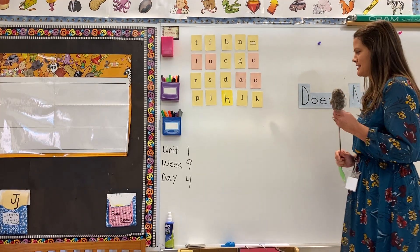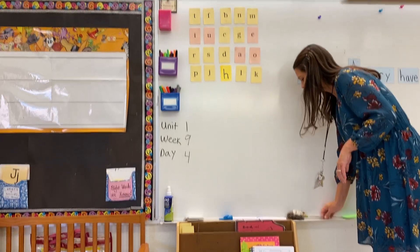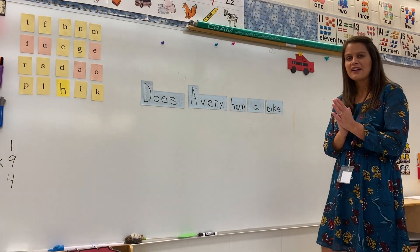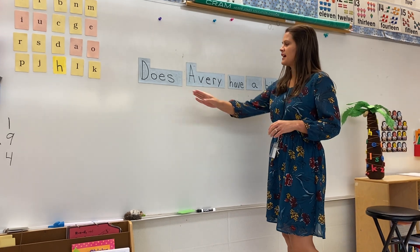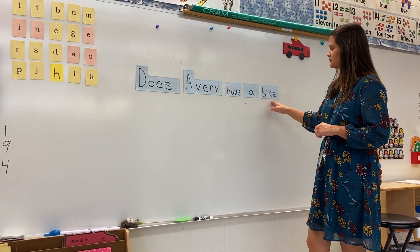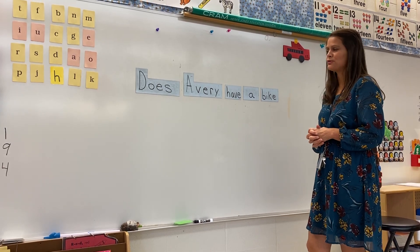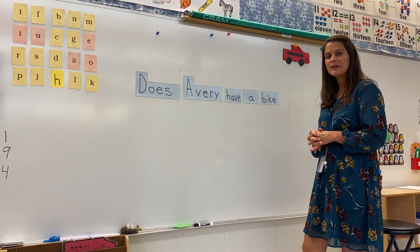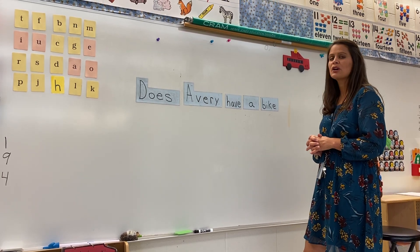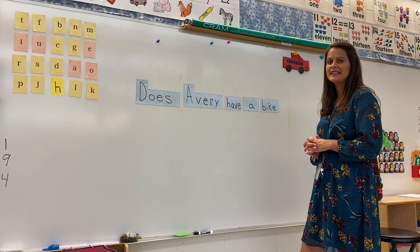All right, nice work there. Today we're going to work with sentences. Up here I have my sentence strip and I have words on each little card. I'm going to read the sentence for you. My sentence is going to be asking you a question. We haven't talked about questions yet, but a question is something that needs an answer.